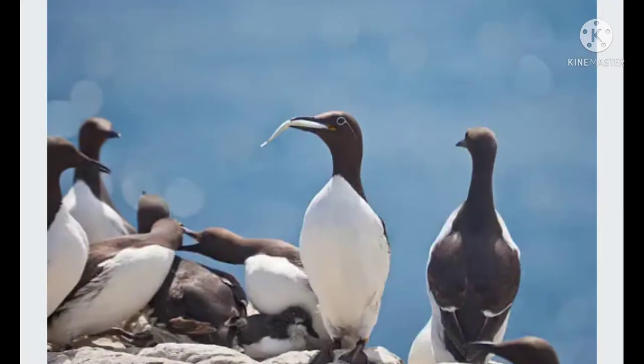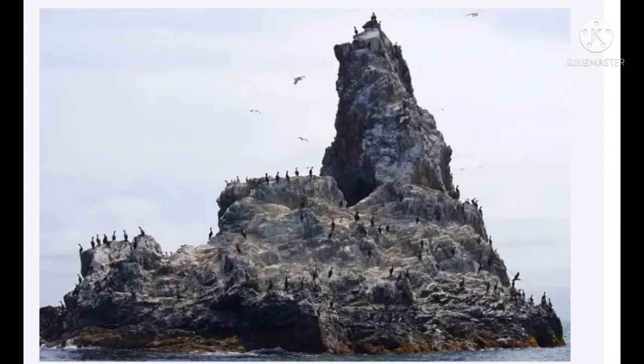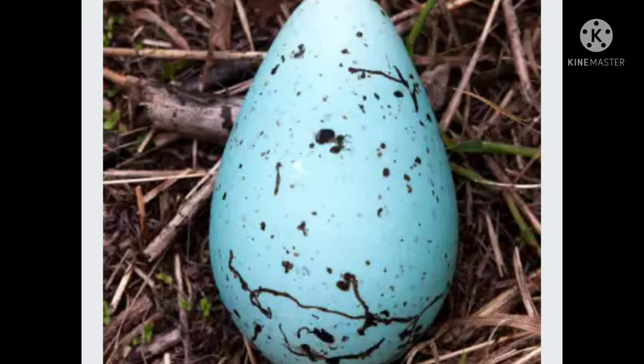Guillemots can stay underwater for about two minutes, looking for food. Small prey can be eaten while underwater, but large prey is brought to the surface. They feed on small fish, crabs, and worms. They can fly, but sometimes shed their wings and cannot fly until new feathers grow.